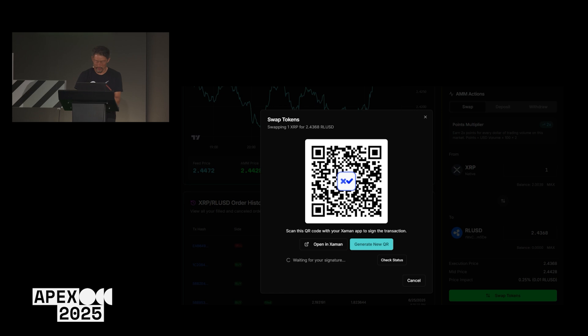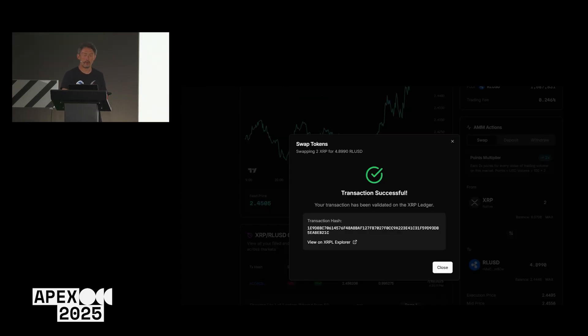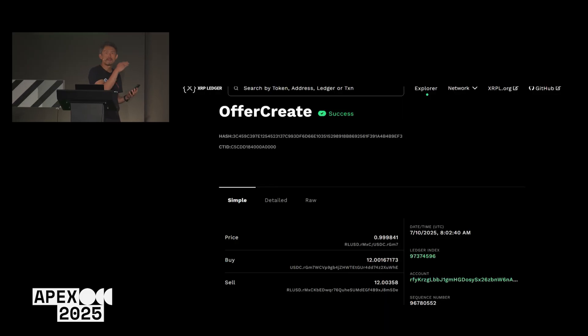I'm scanning the QR code to confirm the swap and sliding to accept. The transaction is being sent to the chain — and it looks like it got verified. The transaction was successful, and I can see it on the ledger. This was a filled offer create transaction, which is the type we're rewarding. You can get that by using the AMM or the order book.